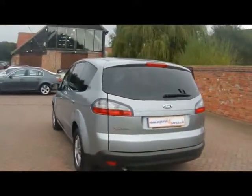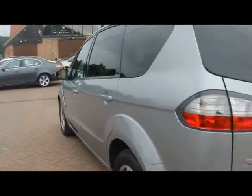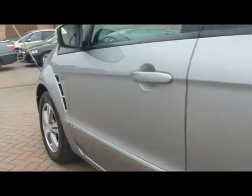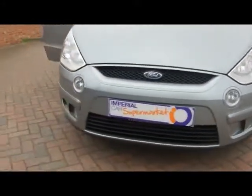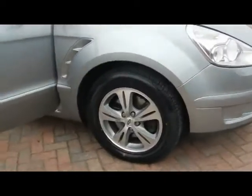As you can notice we've got rear privacy glass. Let's take a look at the body right down the side here — absolutely no dents, scrapes or scratches anywhere. Front fog lights, and 16 inch alloys.